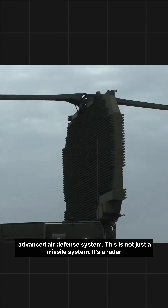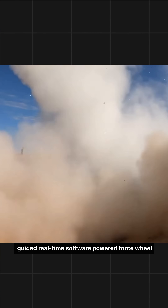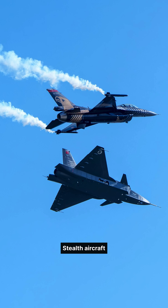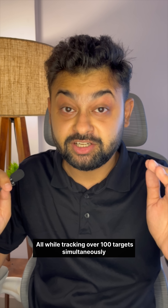Meet S-400 Triumph, India's most advanced air defense system. This is not just a missile system — it's a radar-guided, real-time, software-powered force field. Deployed across key locations, S-400 can detect stealth aircraft, cruise missiles, and even hypersonic threats, all while tracking over 100 targets simultaneously.